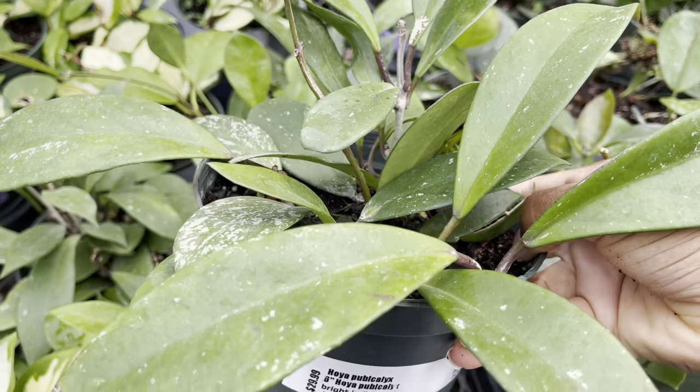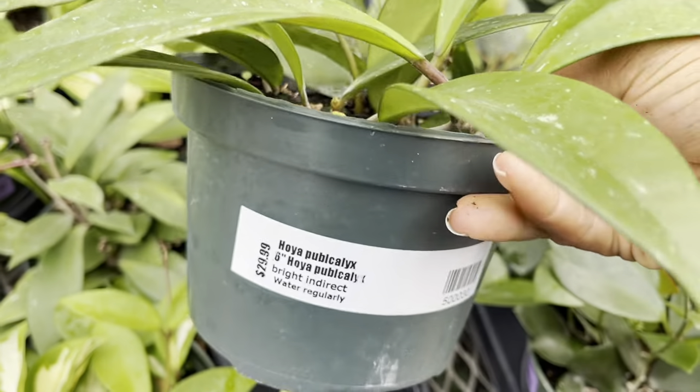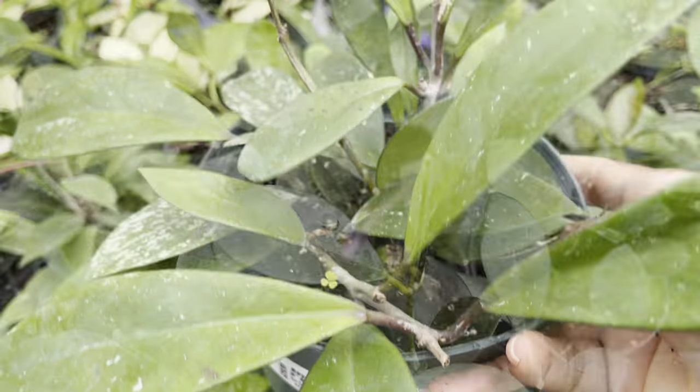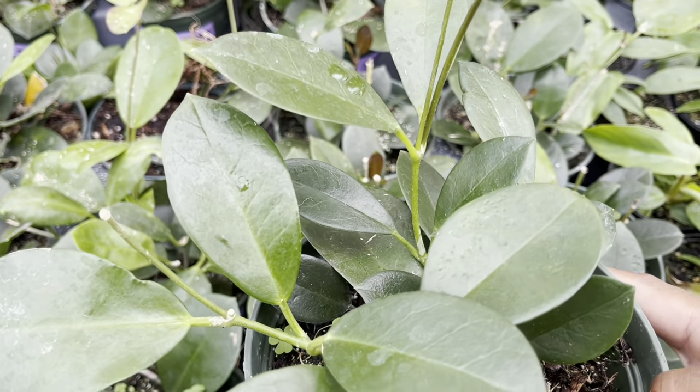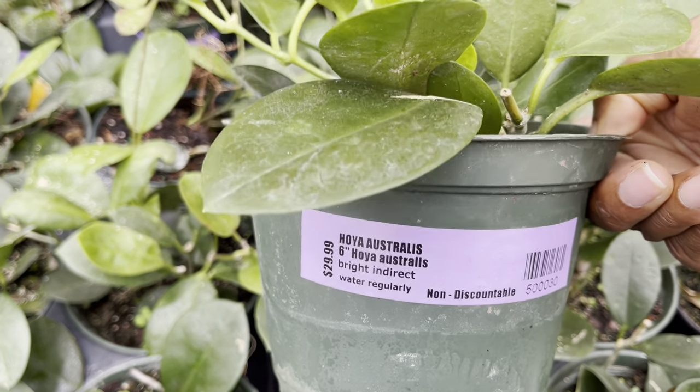The Hoya astralis in a six-inch pot is also $30 — looking so nice with lots of tendrils.